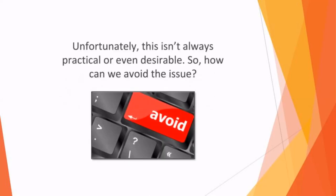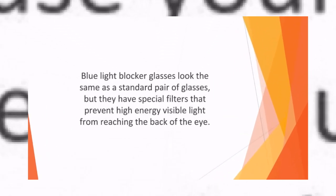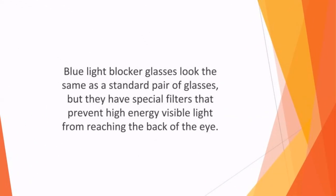Unfortunately, this isn't always practical or even desirable. So how can we avoid the issue? The answer could be to invest in a pair of blue light protective glasses. These are designed with the HEV high energy visible light filter built in, allowing you to use your devices whenever you like without any worries about blue light exposure impacting your sleep patterns. Blue light blocker glasses look the same as a standard pair of glasses, but they have special filters that prevent high energy visible light from reaching the back of your eye.